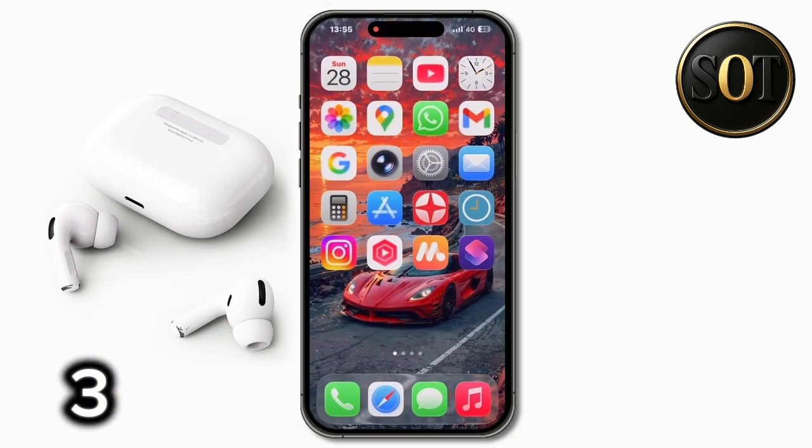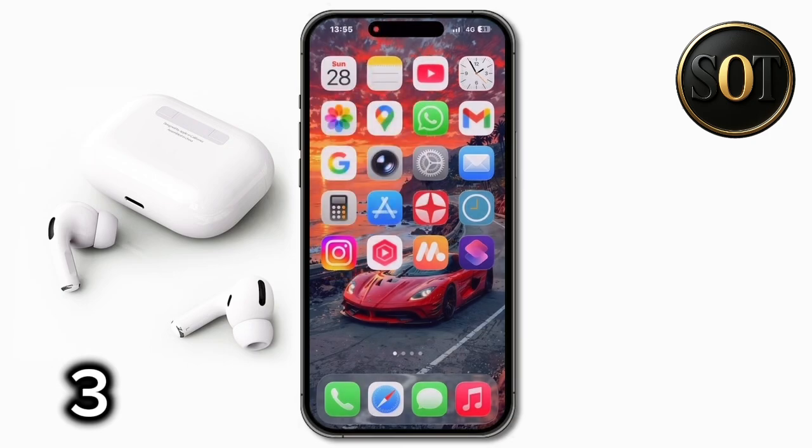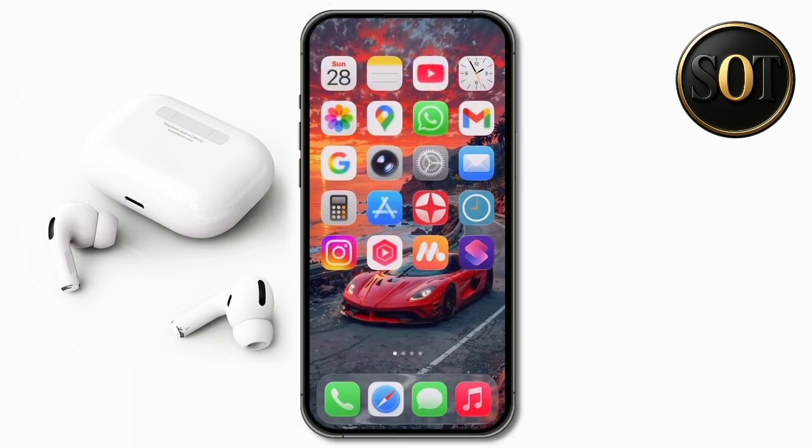Did you know that your iPhone has two passwords, and the passcode you set on the lock screen is not enough? Just hold your finger over any app you want and tap the Require Face ID option, and any app you want to open will require your Face ID.